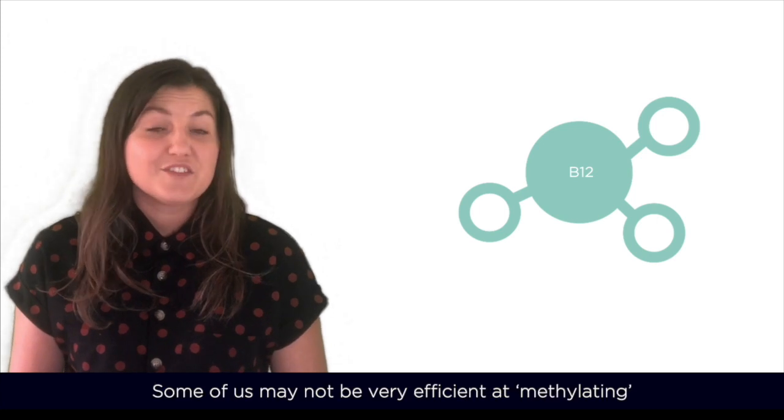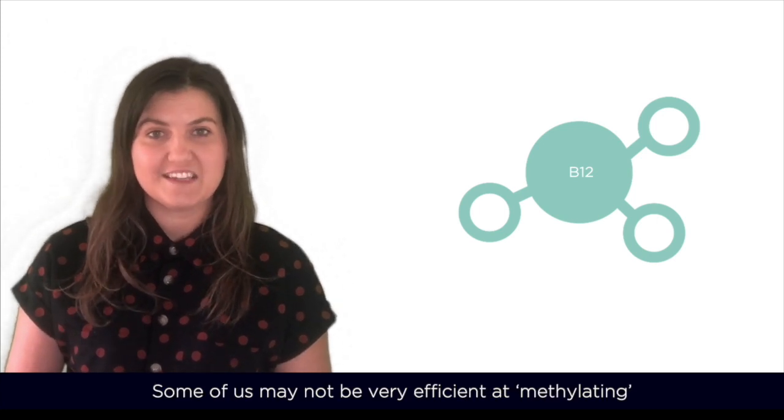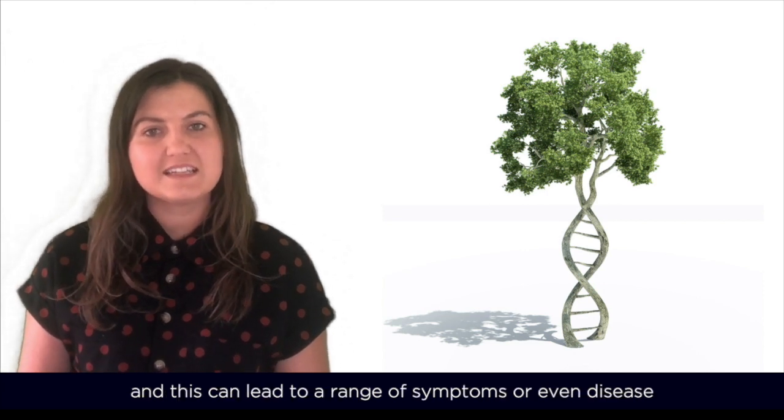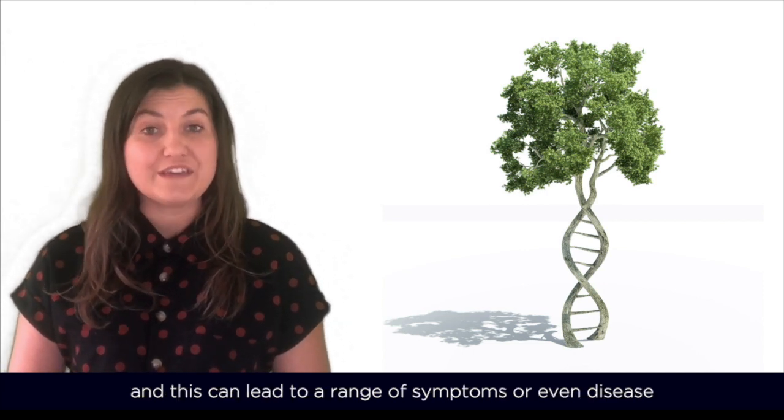Some of us might not be very efficient at methylating due to genetic, physiological or environmental factors, and this can lead to a range of symptoms or even disease.